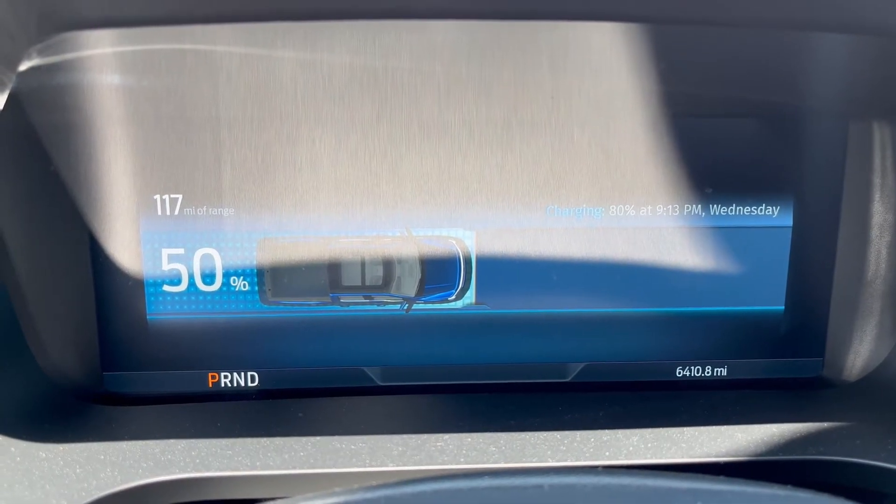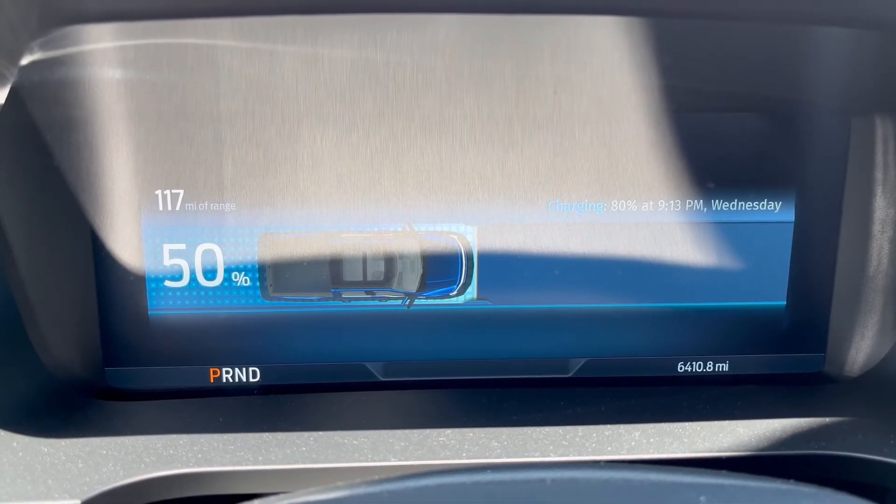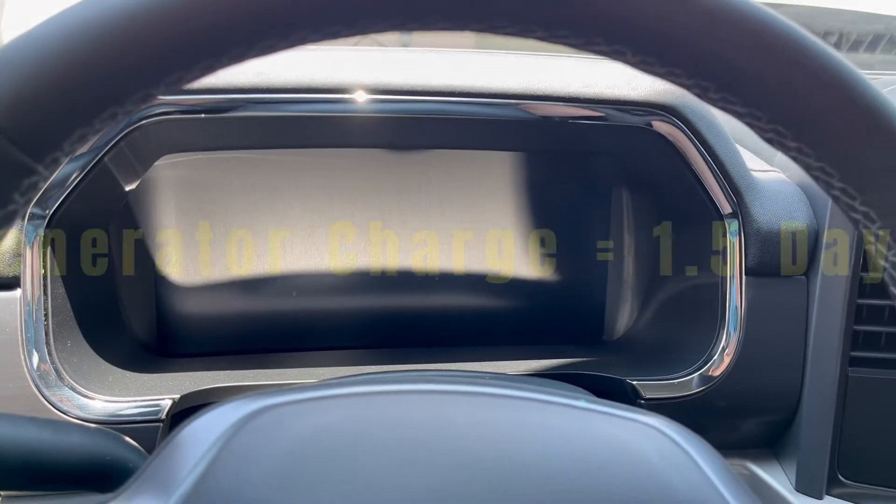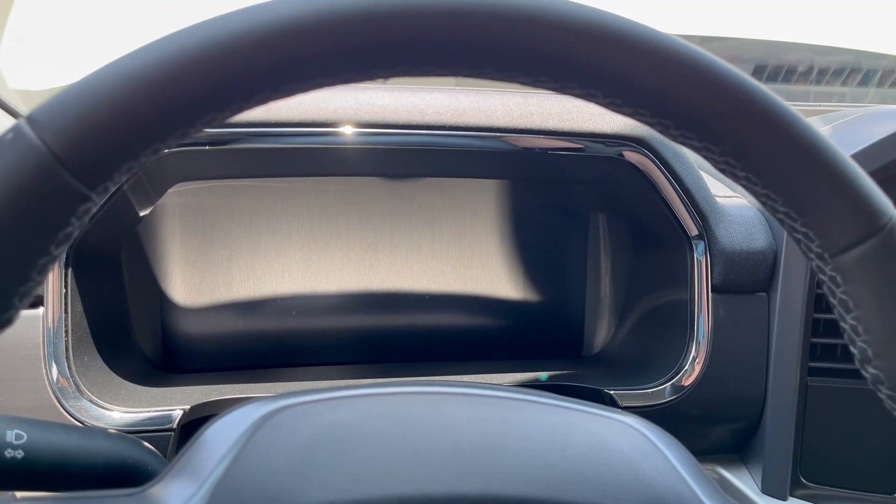Right now it's 2 p.m. on Tuesday, so it's going to take about a day and a half to charge the truck from 50% to 80%.